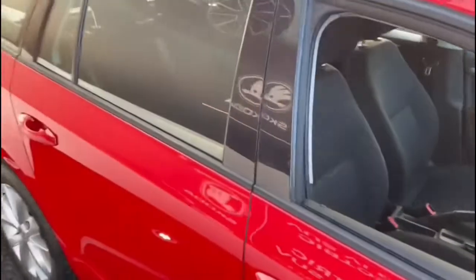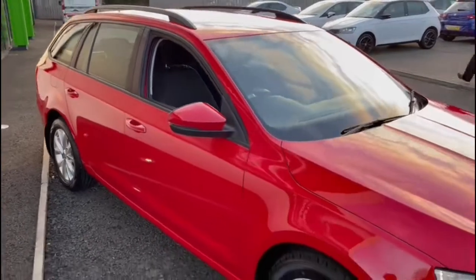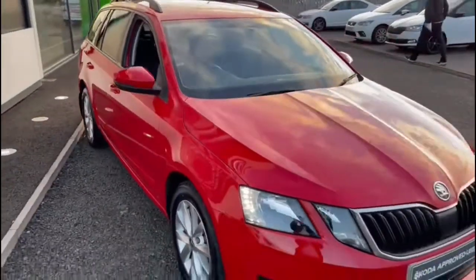The vehicle is available at Mervin Stuart Skoda in the North Down branch. You can check it out on our website at mervinstuart.com for more information.